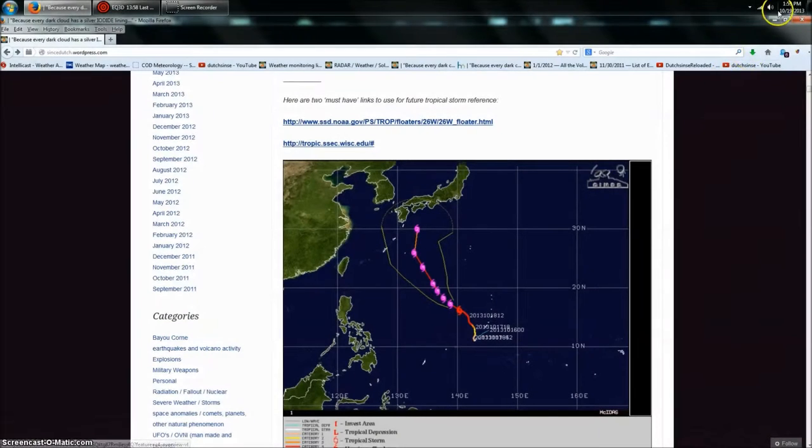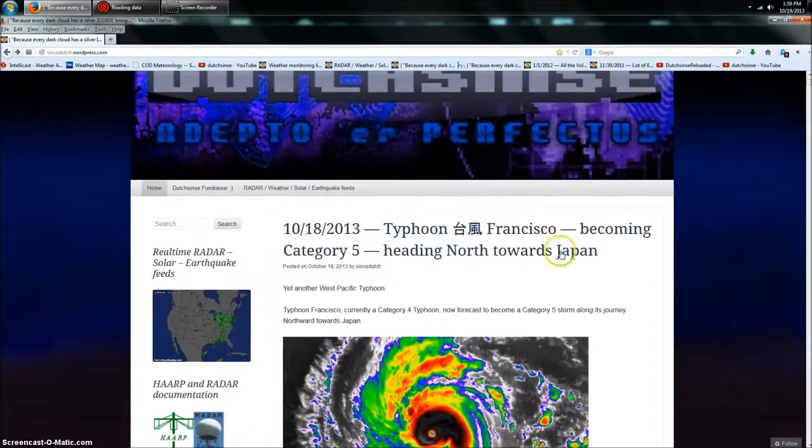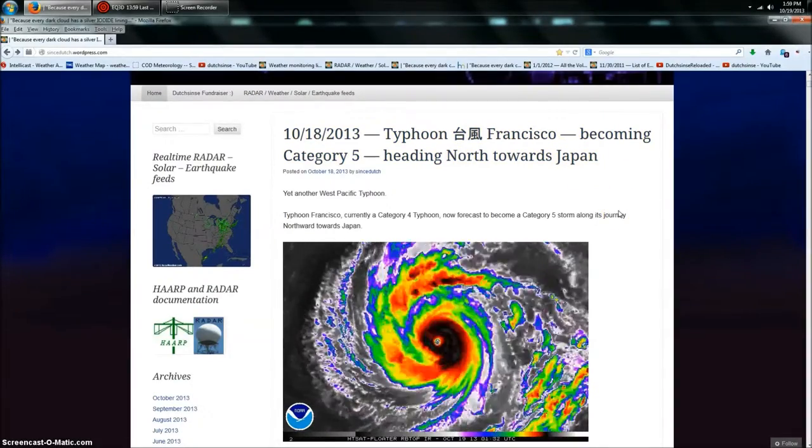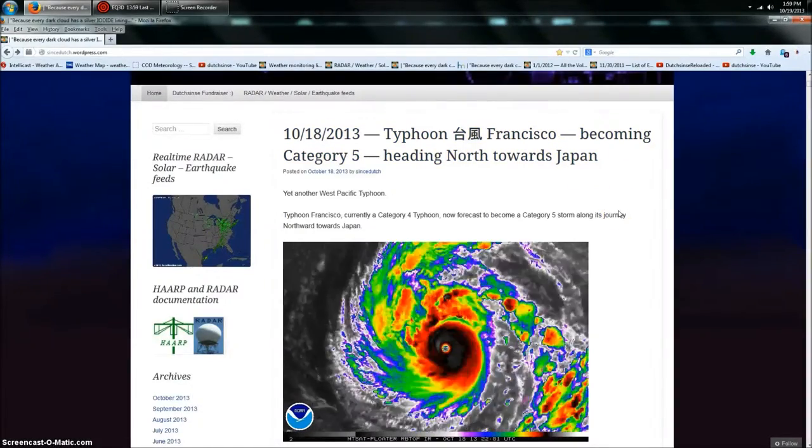Hey everybody, Dutch Sense here, 1:59 PM Central Time on Saturday, October 19th, 2013. I've got you over here on my website. We're going to be looking at Typhoon Francisco and something else that's just happened that I want to bring to your attention — that's the point of this video.